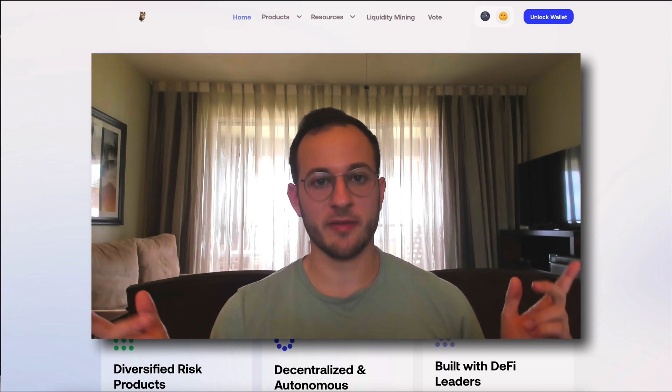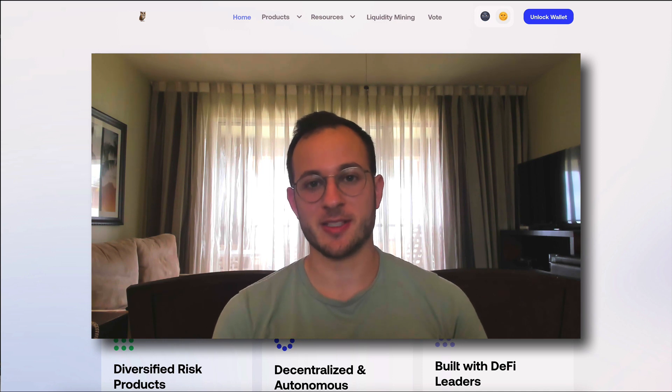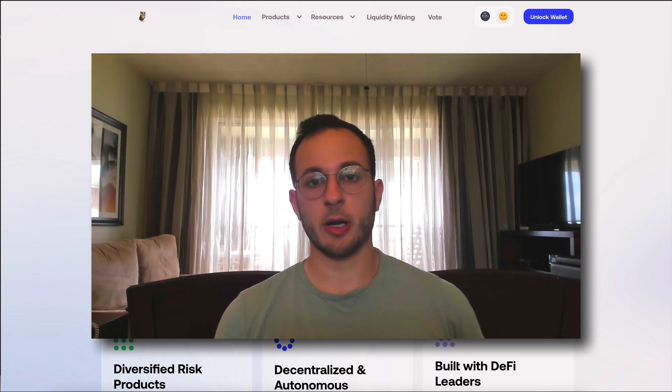Hello everyone, welcome back. Forgive the scenery change — I'm in a hotel right now so I don't have quite the setup you're used to. But I wanted to push this video out because I think there is actually some urgency behind it. In the past couple of weeks we've all seen a lot of stories about people's positions being liquidated because they were over-leveraged. So I wanted to make this video to provide my viewers with a way to safely apply leverage to their positions without the risk of liquidation.